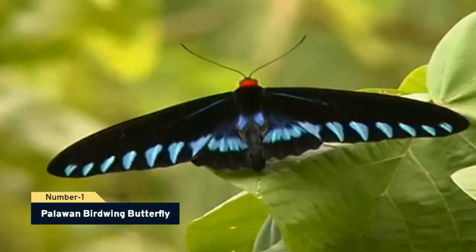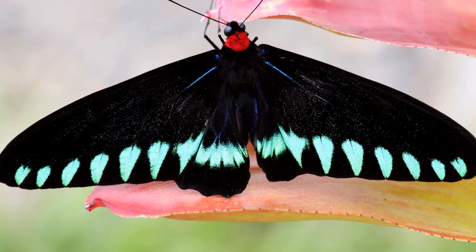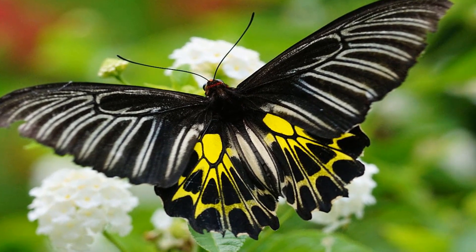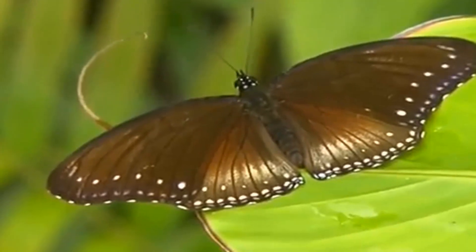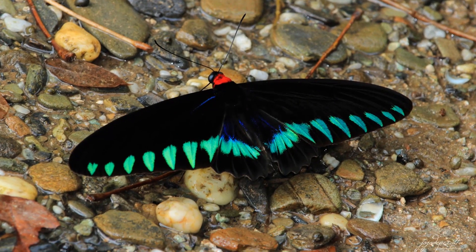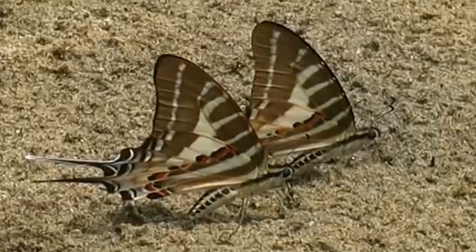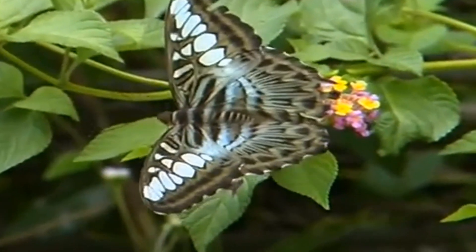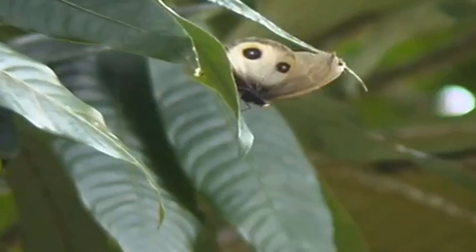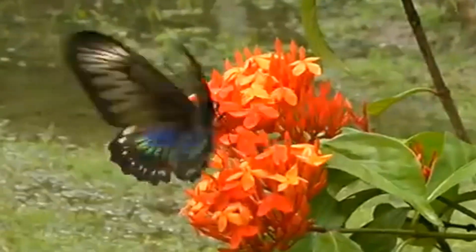Number 1, Palawan birdwing butterfly. This kind of huge, brilliantly colored butterfly is native to the Philippines. The majority of a male's wings are black, while the hind wings have a very large electric green patch. The forewings each have seven tooth-shaped electric green markings. Red hair covers the black thorax. Females' wings are darker brown with noticeable white flashes at the tips of the forewings and the base of the hind wings. In its genus, there are only two species. The other is the Rajah Brooke's birdwing, which is more common and has greater green patterns on the hind wings of the male. This butterfly, while being endangered due to overcollection, is threatened because of its alluring look.